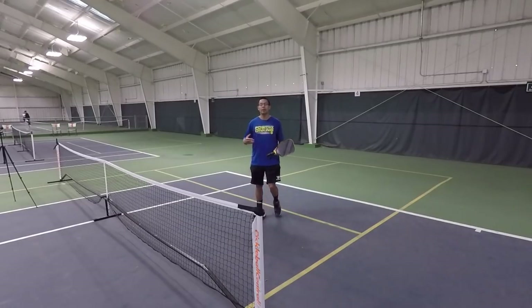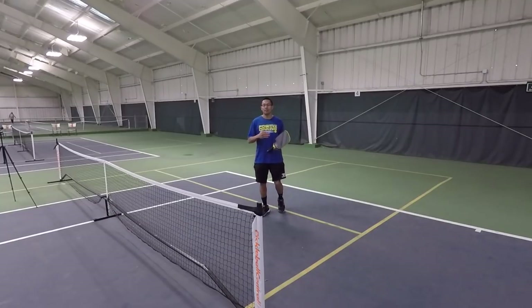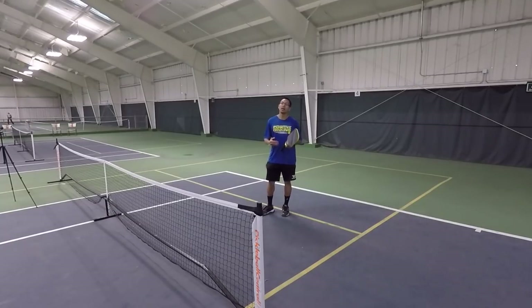There are a few possibilities where I would retreat — maybe if I get lobbed or things like that. But for the most part, if I can stay up here with my partner, I'm going to win more points and you and your team could be a dominant force at the net.